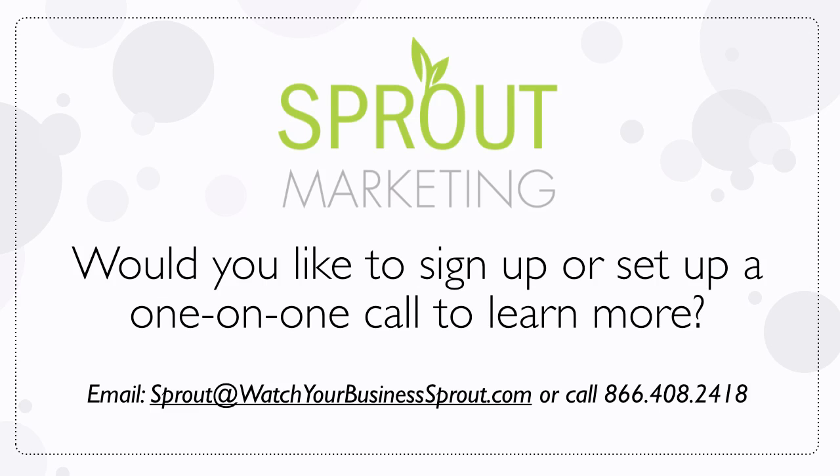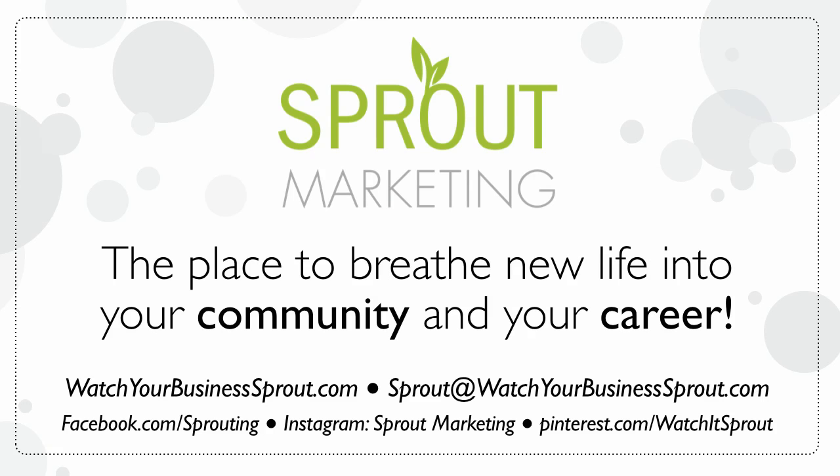You are already an effective person in your career — how much more so would you be with the Sprout Marketing toolbox and the team? If you'd like to sign up or set up a one-on-one call to learn more, please email us at sprout@watchourbusinesssprout.com or call us at 866-408-2418. We'd love to chat with you. Keep in touch with us — this is Sprout Marketing, the place to breathe new life into your community and your career.